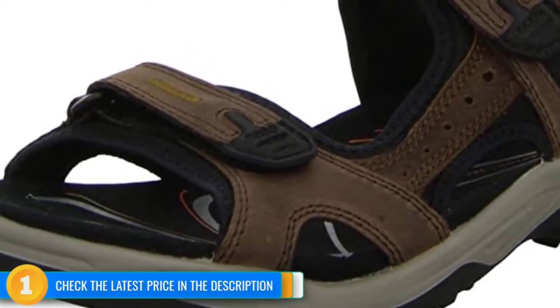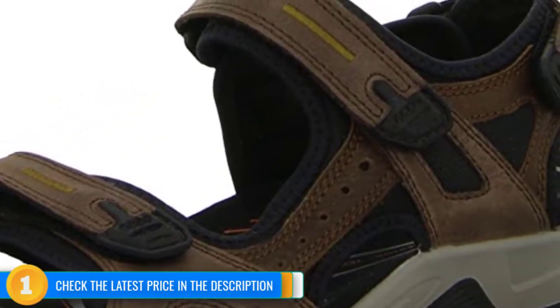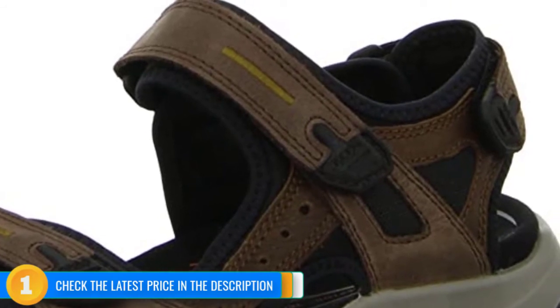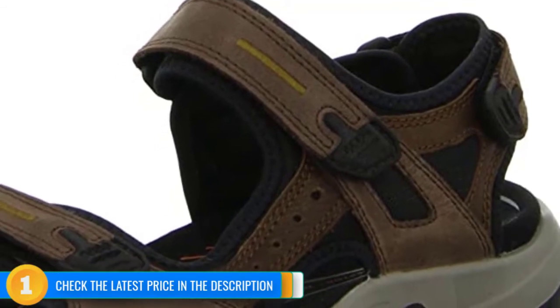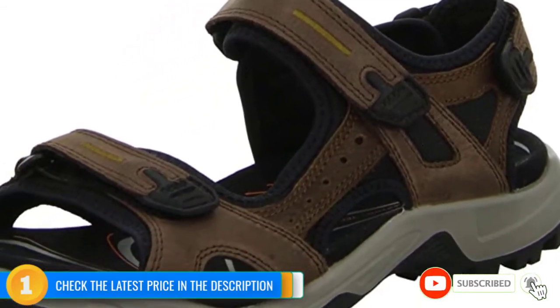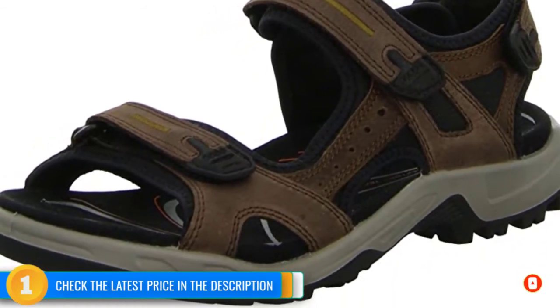The Yucatan certainly makes a strong statement with its high-end comfort and performance, but it doesn't quite earn the highest scores. Our top dog, the Bedrock Cairn Adventure, weighs less, provides better traction, and better adjustability. However, with much better support, stability, and a more comfortable footbed, the Yucatan may be the right choice for users willing to make some slight sacrifices.